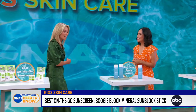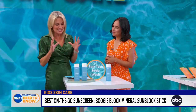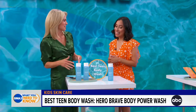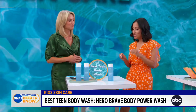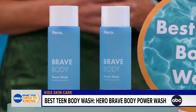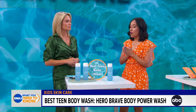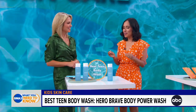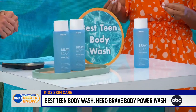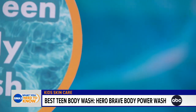You have a category for best teen body wash. Hero Brave Body Wash is a teen favorite because it unclogs pores and removes oil from the skin. Because it doesn't have harsh chemicals, teen testers were able to incorporate it into their daily shower routine. It has a really nice scent of fresh yuzu and warm white fig.